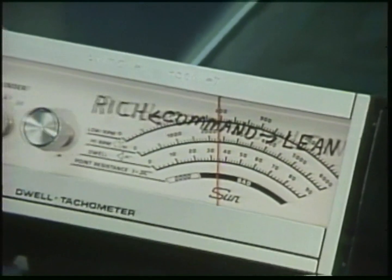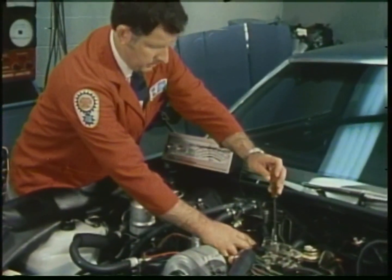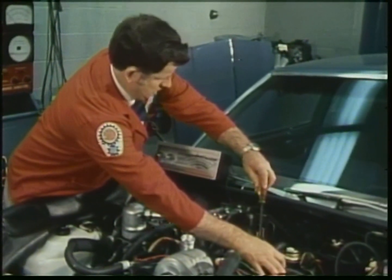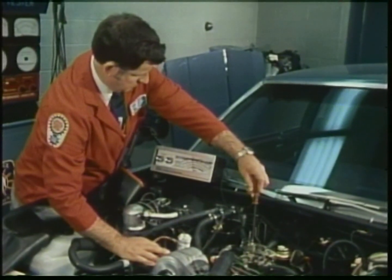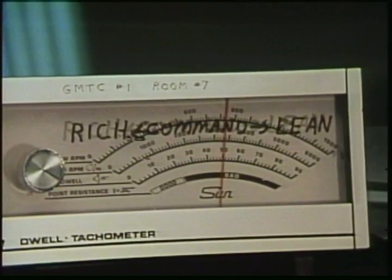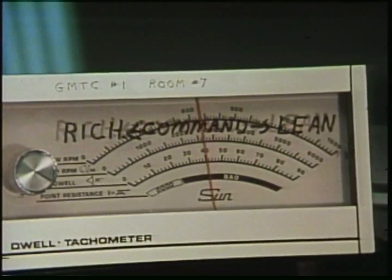No matter what displacement or size, an engine's fuel efficiency varies according to the demands placed upon it. Idling, accelerating, or cruising, for example, result in different levels of fuel consumption. So overall efficiency demands that an engine use as little fuel as possible to achieve consistent performance in all types of driving situations.